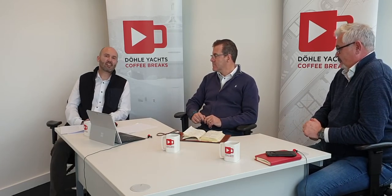Thanks, gentlemen. Thank you for joining us on our Coffee Break today. We look forward to catching up with you on the next one. Thanks a lot.